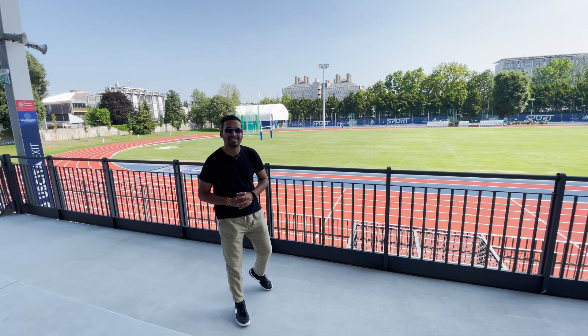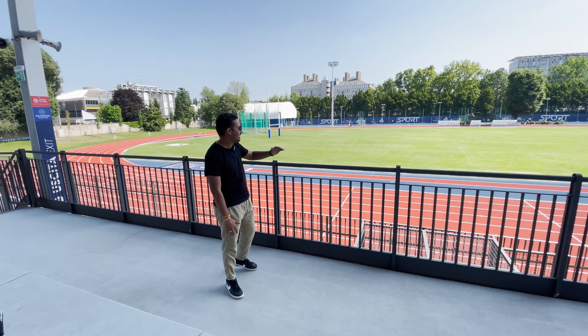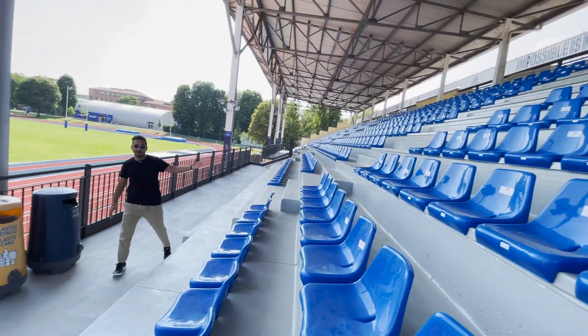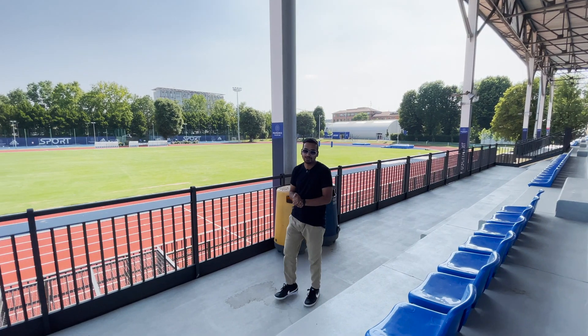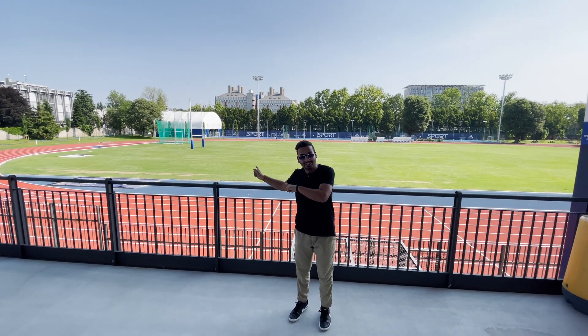Now we are on the Polimi Sports Ground, which probably hosts a lot of Olympic-type running games. It is so cool — you can enjoy your student life here. And in the background, you can see the University of Milan as well.